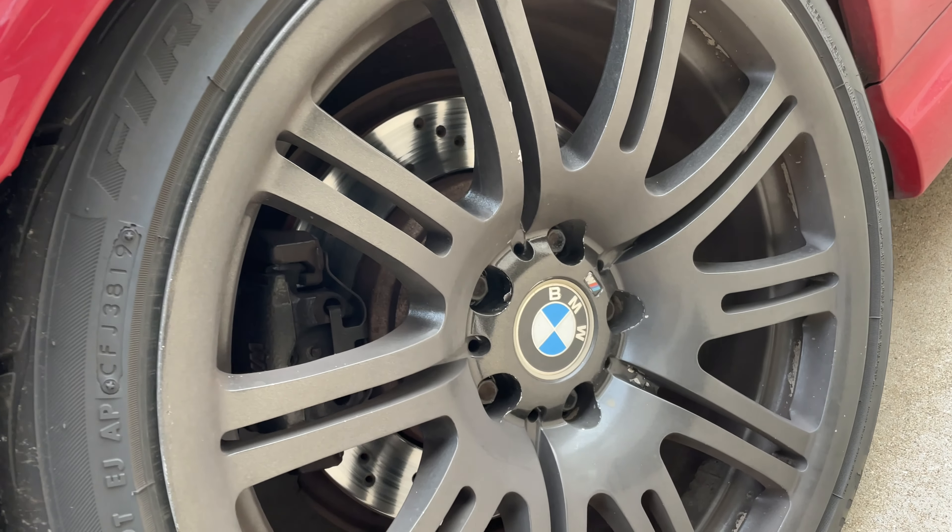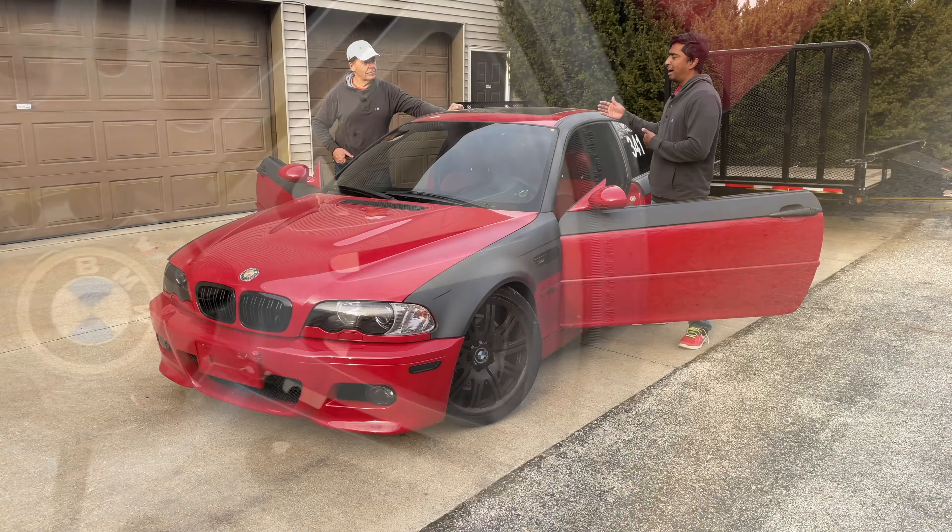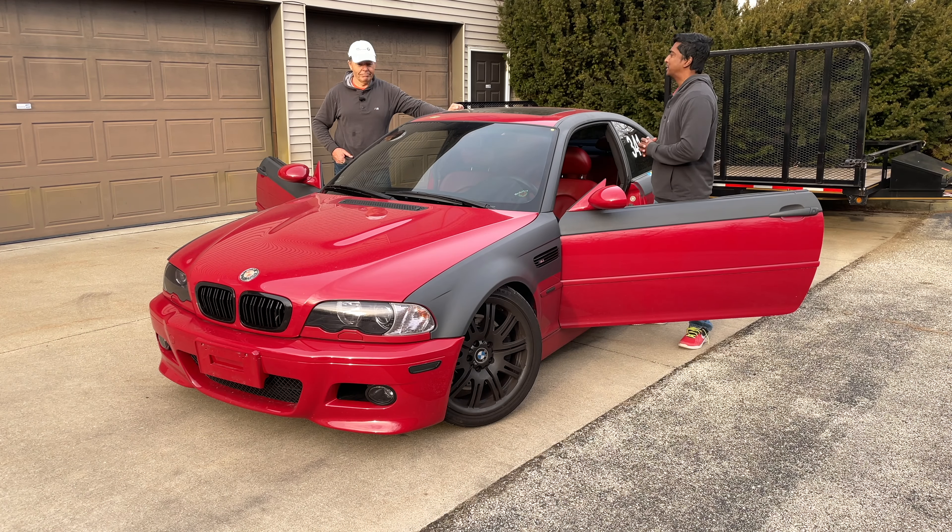The last time I went out was at Road America, and it just went straight into the garage and came out here. You still got the numbers from Road America on it. It's pretty dirty. I love the car as it is — I don't do too much to it.